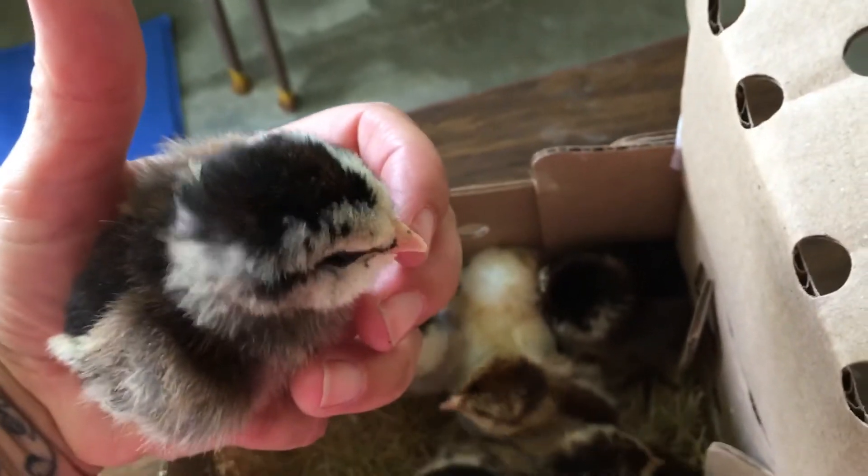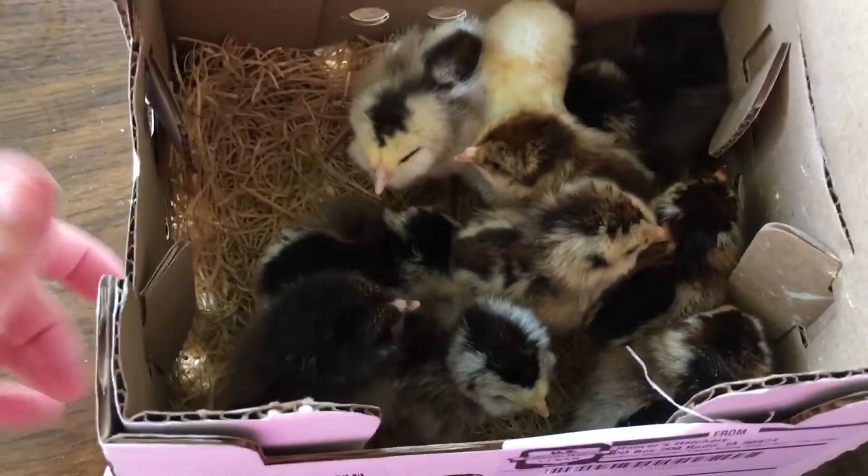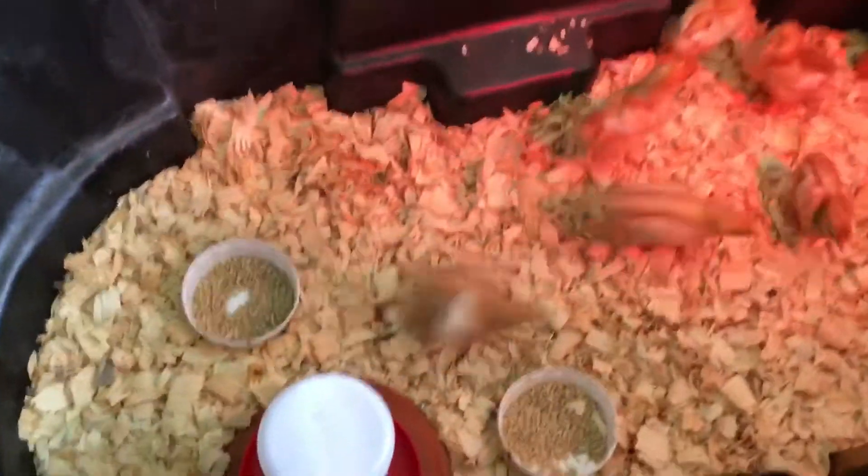They were born on Monday! These guys are Americanas, which are the kind of chicks that will lay varied colored eggs. You've seen maybe my brooder that I have so far. These guys are a week old.